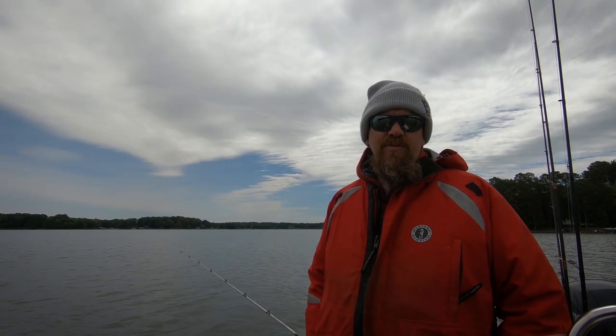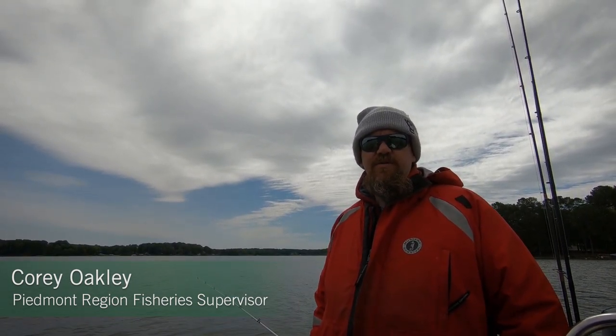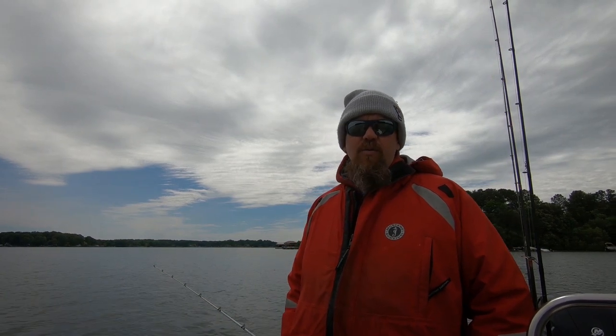My name is Corey Oakley. I am the Piedmont Region Fisheries Supervisor for the North Carolina Wildlife Resources Commission. Today we're out on Lake Norman fishing for hybrid striped bass, otherwise known as Bodie bass. Here at Lake Norman, we started a fishery back in 2013 stocking hybrid striped bass into the lake. We stock about 325,000 fingerlings each year into the lake, sometime around the middle of June.